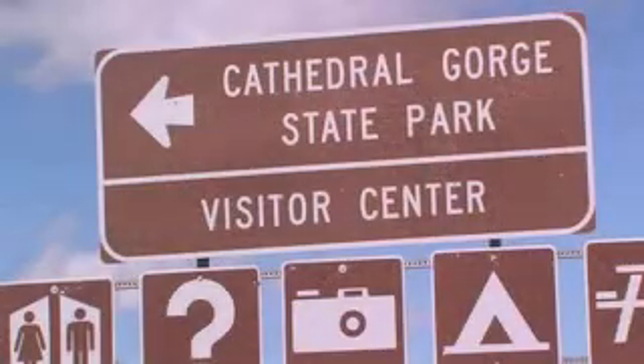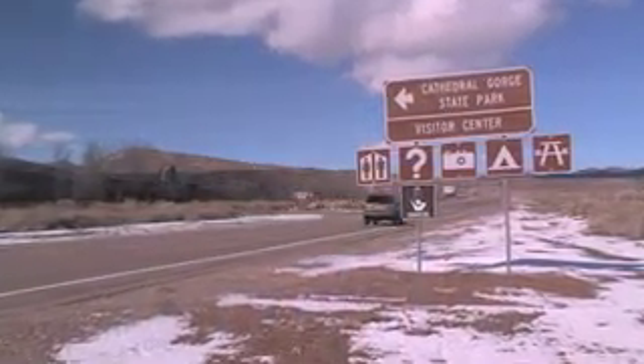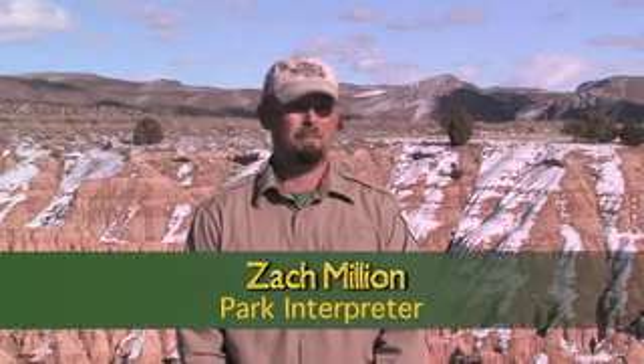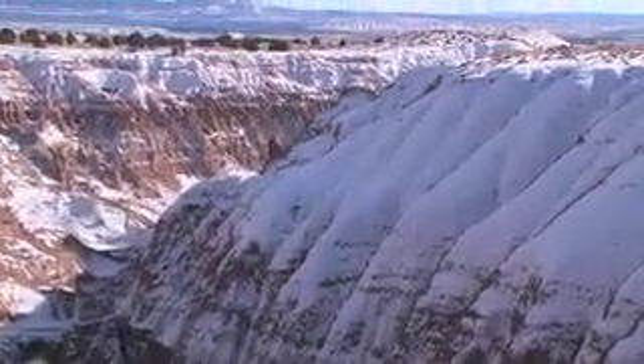At Cathedral Gorge, a dusting of high desert snow greeted our arrival. Here at Cathedral Gorge State Park, just outside of Panaca, Nevada, you're going to see some really spectacular and amazing formations and different geologic wonders that have been deposited here as long ago as 5.3 million years ago.